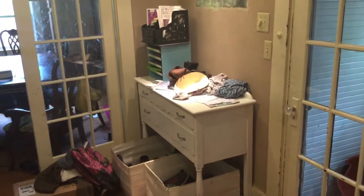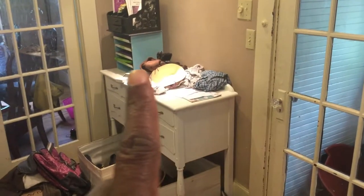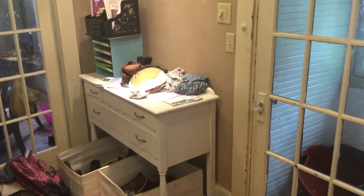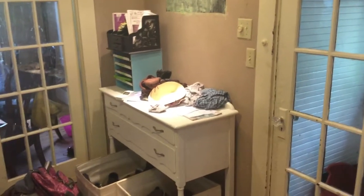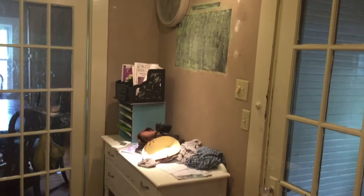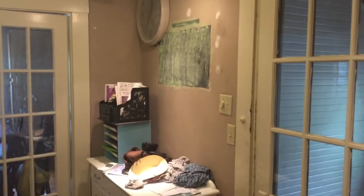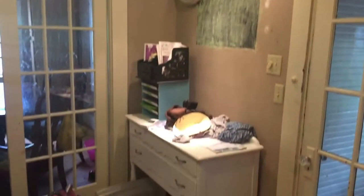So this is our foyer — it's fairly small. The two bins right here, we use those for backpacks and shoes. Over here, we had a docking station but it's not working, so we're probably going to remove this blue thing and this mail holder.